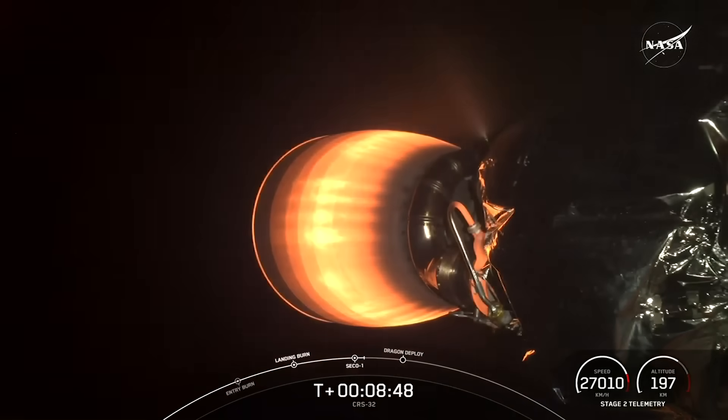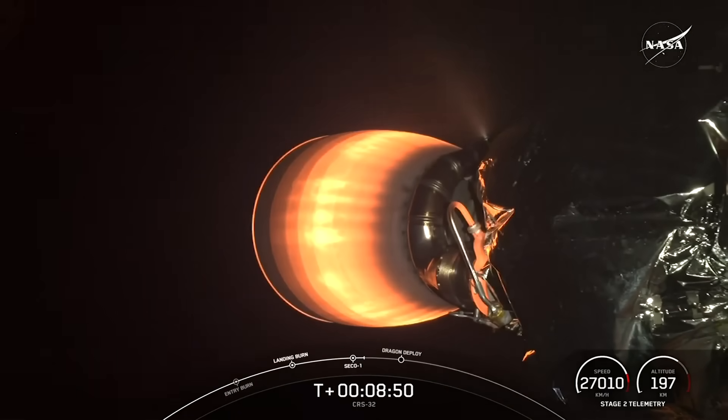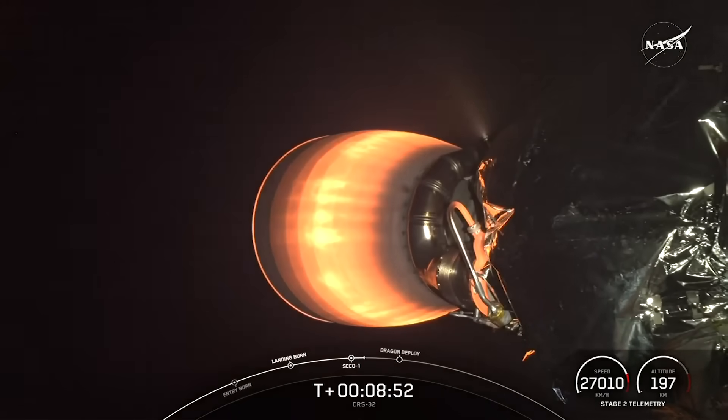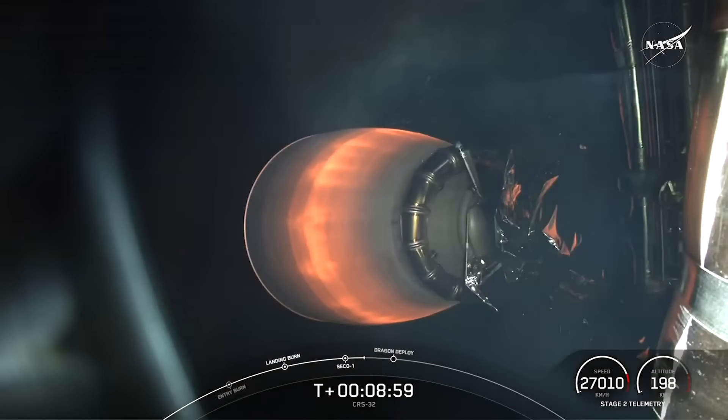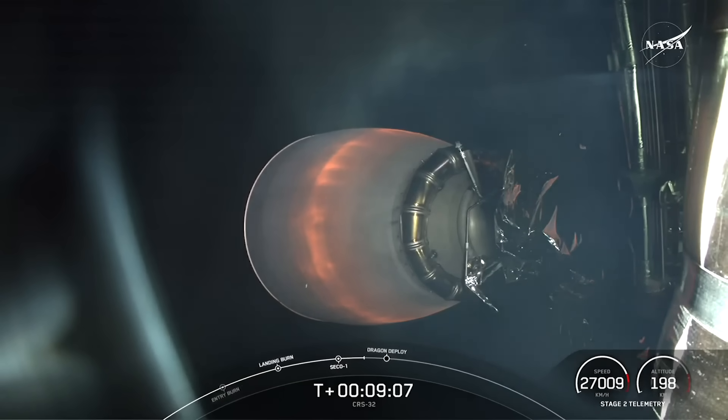Nominal park orbit insertion. We got confirmation of second engine cutoff and a good orbit. We are on track for Dragon separation in just under 30 seconds. The vehicle is now coasting with Dragon attached, just moments away from spacecraft separation. We're seeing a great view from the second stage as it cools down and prepares to separate Dragon so it may begin its journey to the International Space Station.